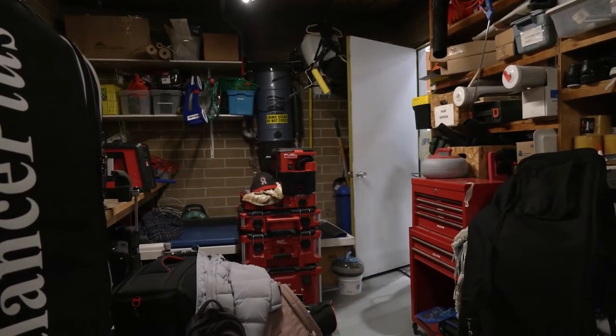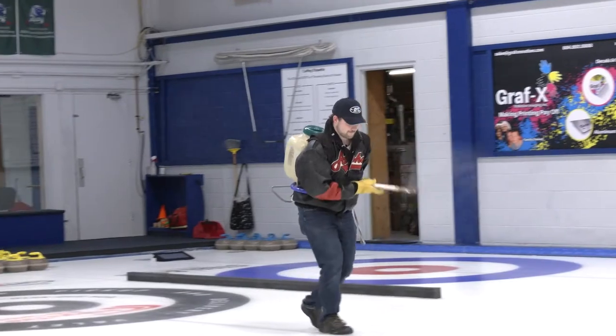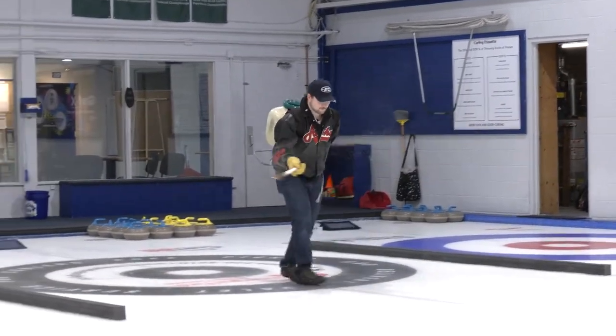Once that is done, we go into pebbling. What we do is splash water in droplets all across all the sheets of play, and they basically create a really bumpy, kind of grippy surface.